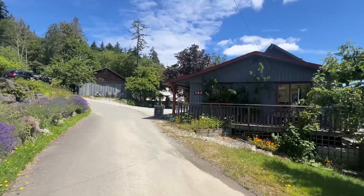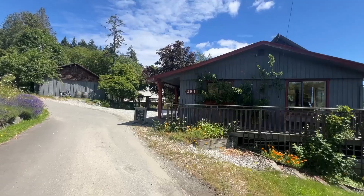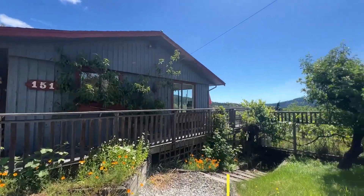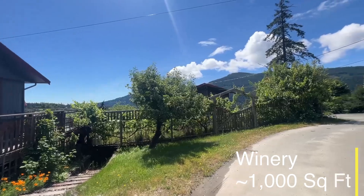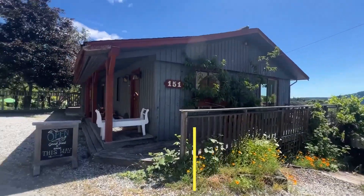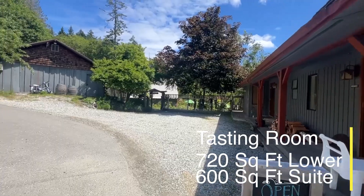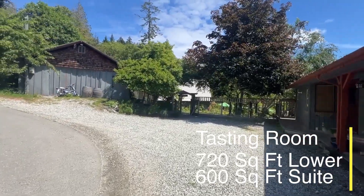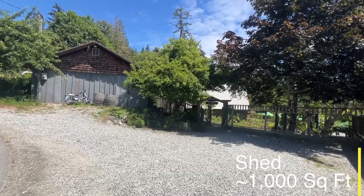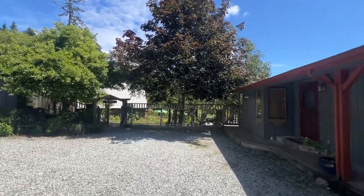I'll get started with a full walkthrough tour of this property and hopefully answer some of your questions. We have a main residence here, a five-bedroom, two-bathroom home over two levels. There's also a wine production building with its own 200-amp electrical service, and there is a tasting room with a guest suite above, and a storage shed here on the left with the main electrical service, another 200-amp connection to the property.